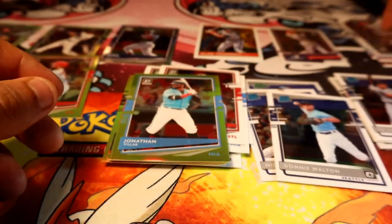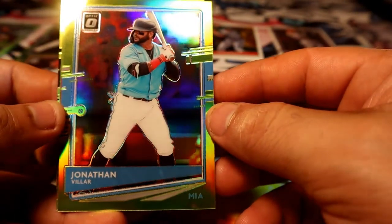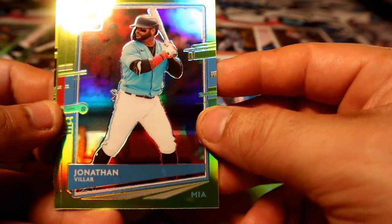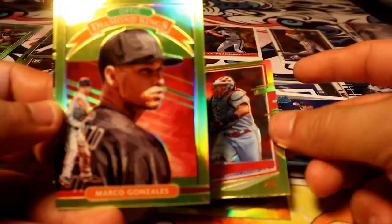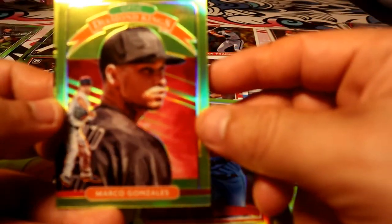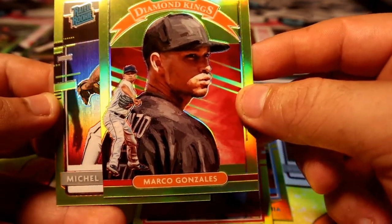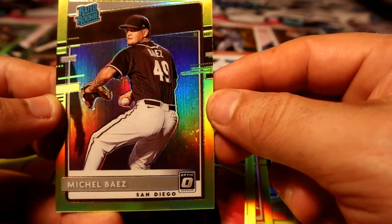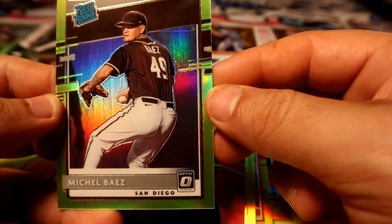Panini has to get some license in baseball, man. Jonathan Villar Lime Green, Yadier Molina, Marco Gonzalez Diamond Kings, and a real rookie — Michael Baez for San Diego with black. Have no clue, guys. But there you go.